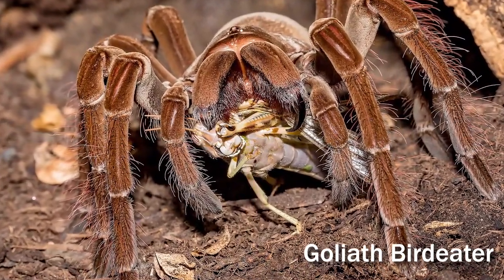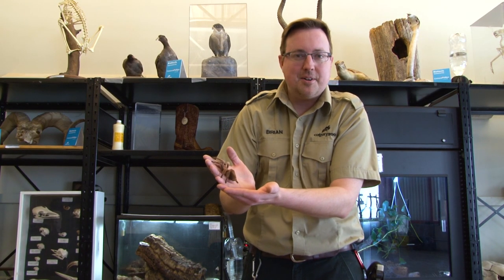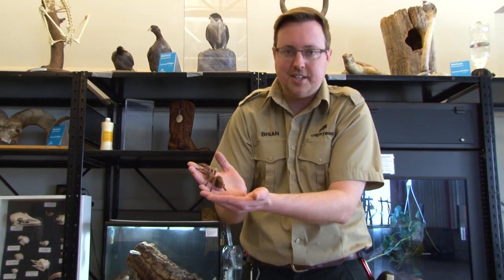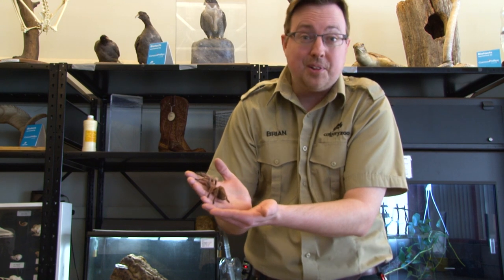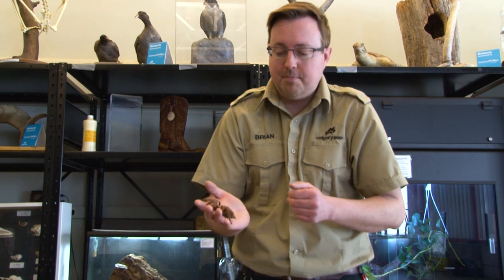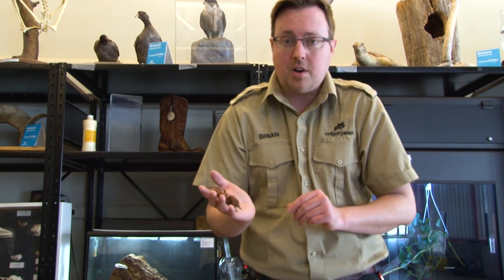A lot of people are worried about a spider biting them if it was in their hand, but really she has no interest in doing that. Many spiders are actually quite reluctant to bite us, and in fact that's not even Itsy Bitsy's main form of protection. She really doesn't want to have to bite to protect herself.